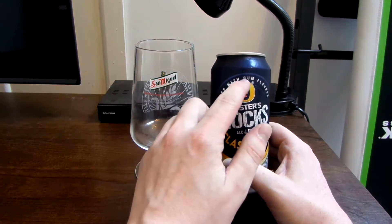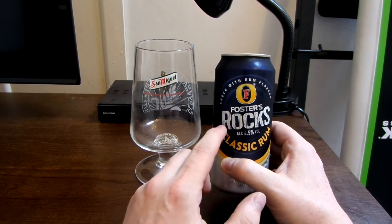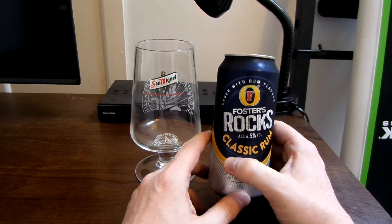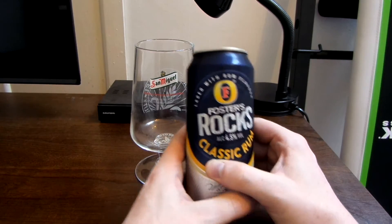So it's basically lager with rum flavour. Foster's regular lager has been out for many, many years, but I've never seen Foster's Rocks Classic Rum before. This was on offer for £3.75 for four cans, so I'm not really sure how much its regular price is. Let's take a closer look anyway.